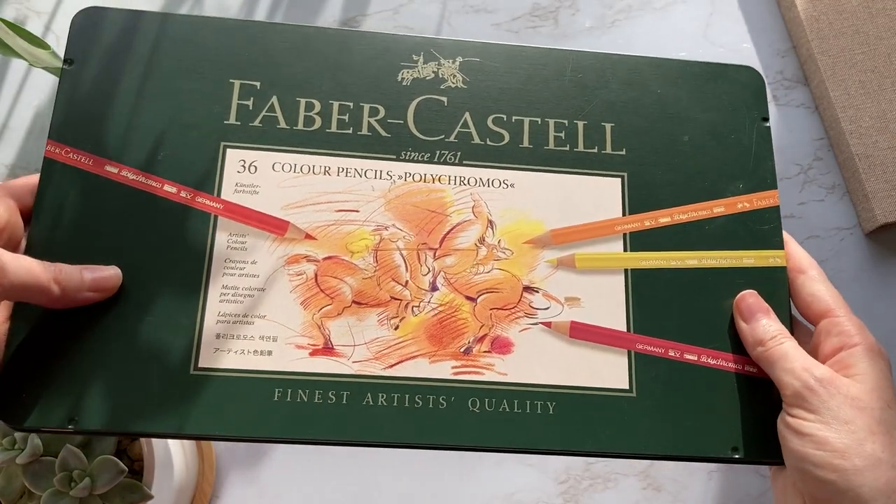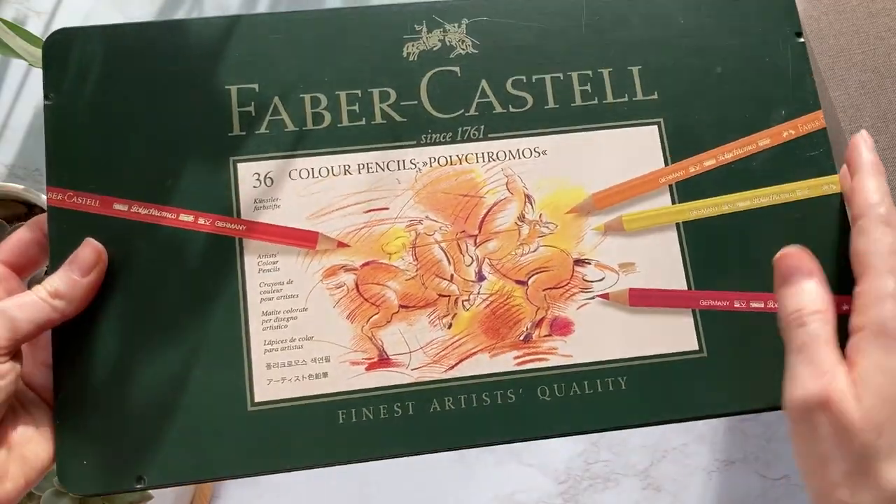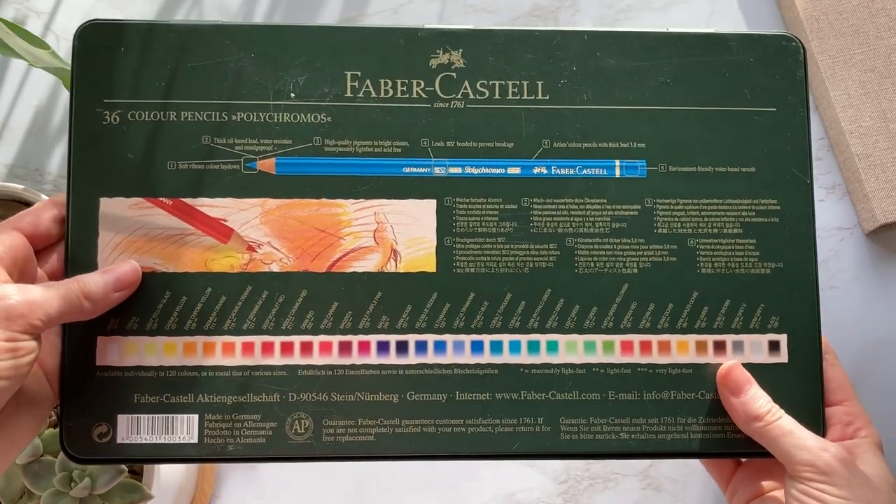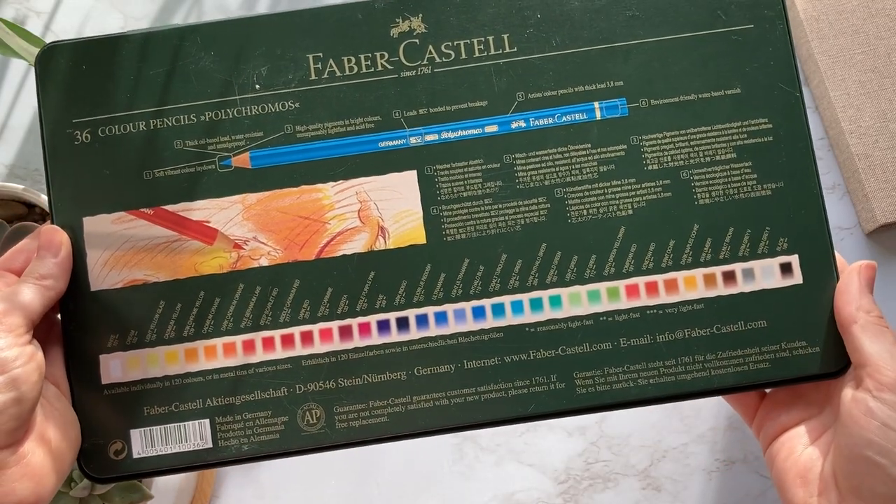A set of 36 costs $60 on Amazon, although you can get them in lots of different sizes. I will have links to all of the products in this video in the description for you to check out.